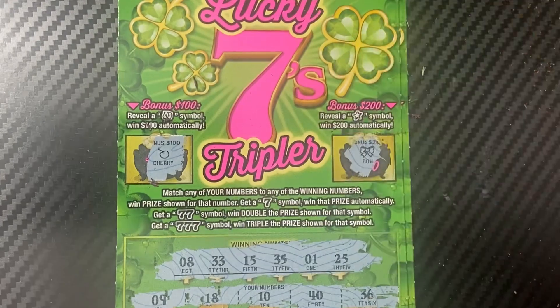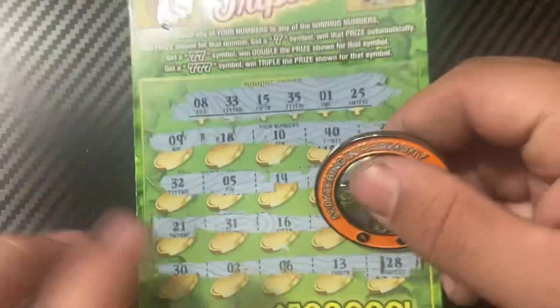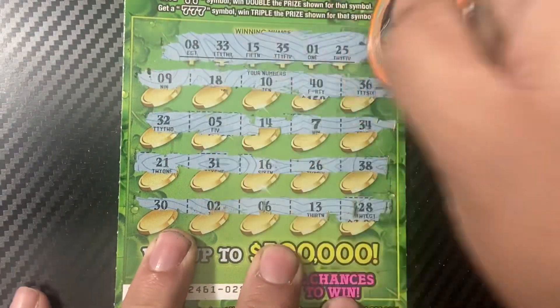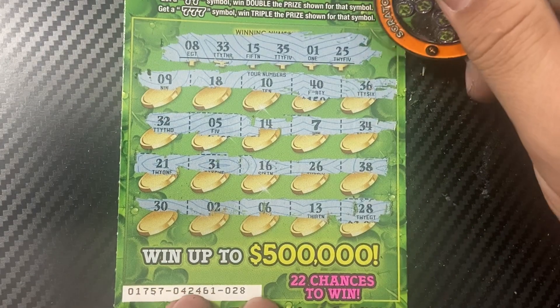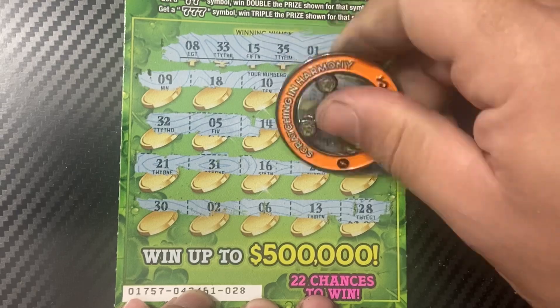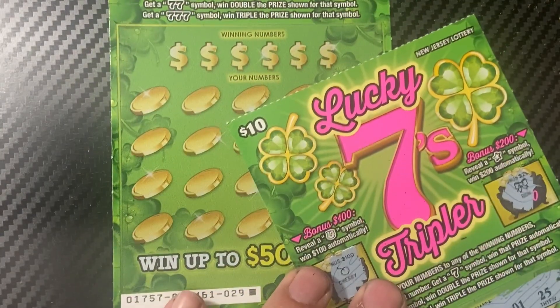Bonus reveals cherry and bow. It could be a big zero win — could be a free ticket, which we don't really want at this point. And we got... a free ticket. That's ten dollars back out of the sixty.